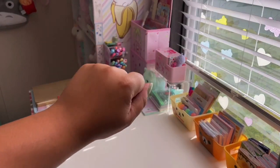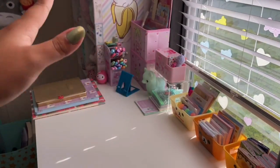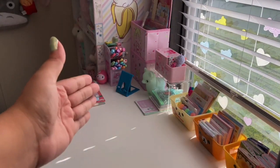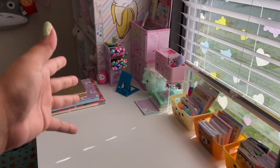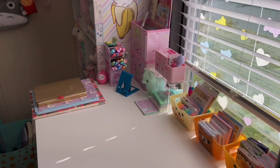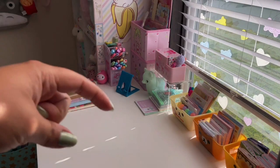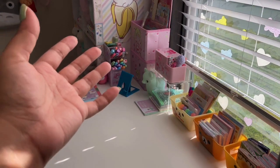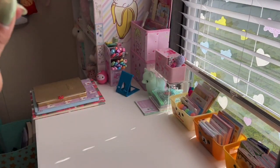Hi everybody, welcome back to All Things Kawaii! Today's video I have a ginormous huge stationery haul and sticker haul from several places. I'm really excited, so I'm gonna show you — it's a lot, so grab a snack, get a drink and relax and let me show you what I got. Don't forget to hit that subscribe button down below if you like videos like this.